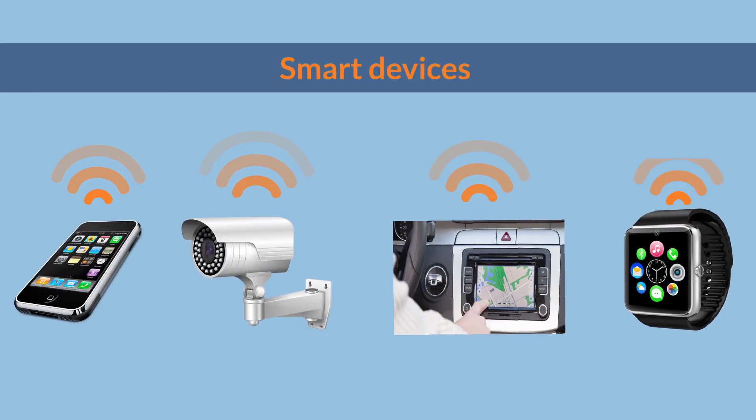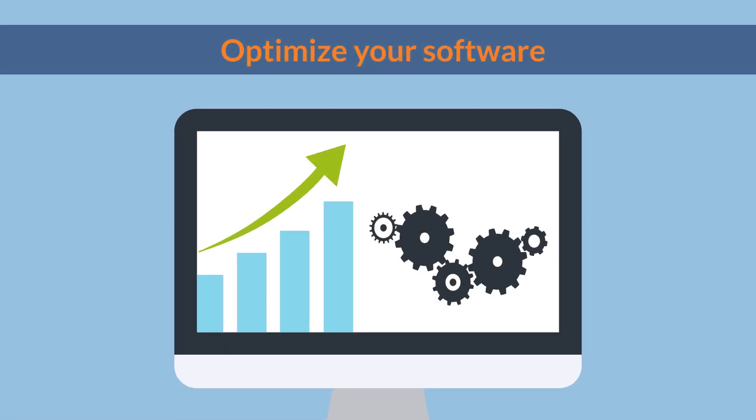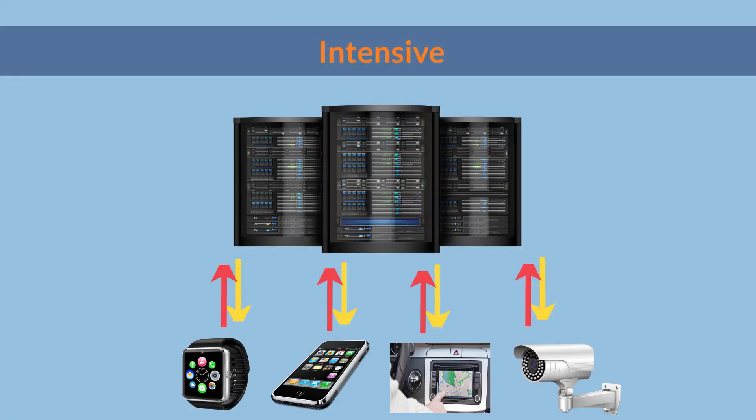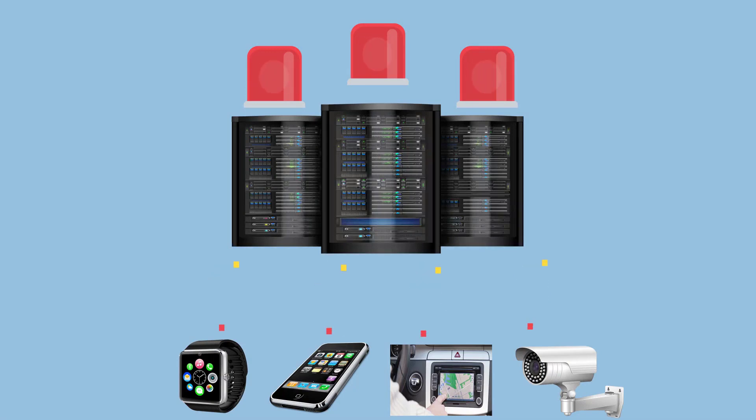Is your application relying on data collected from smart devices? Are you working to optimize your software? Then you need to listen to this. The interaction between all the devices and servers requires a lot of data transmission. When your servers are hosted in a public cloud, chances are you'll end up with a lot of issues.